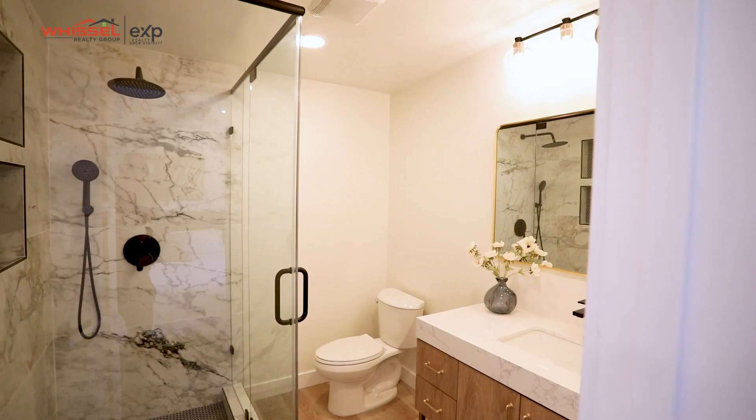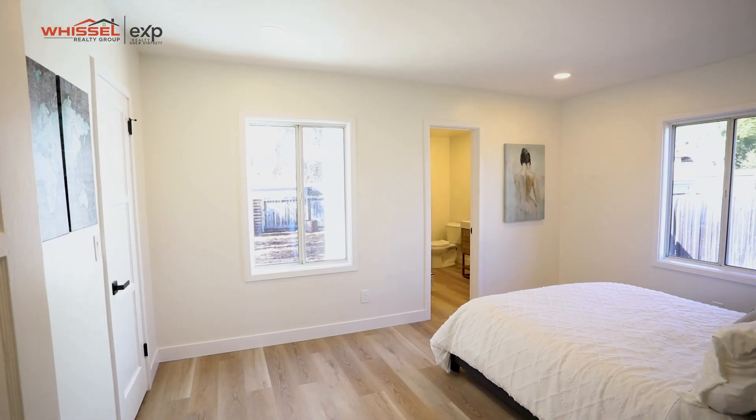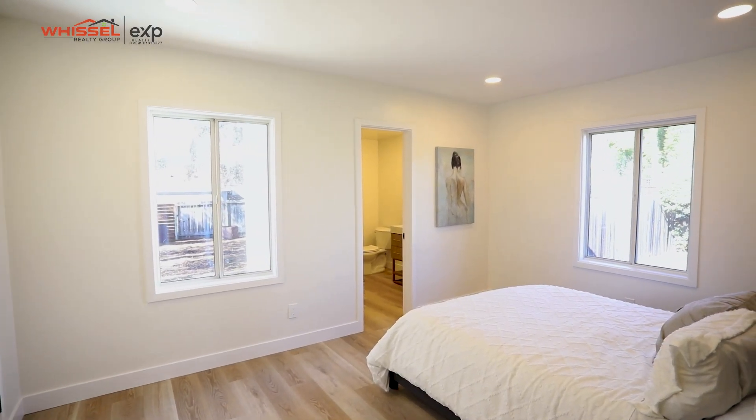This is a three bedroom, two bathroom home. It's got all brand new flooring, all brand new appliances, and a fireplace. Let's go check out the back.